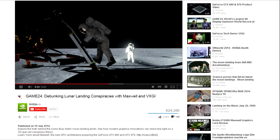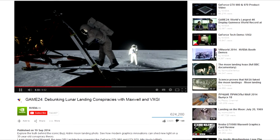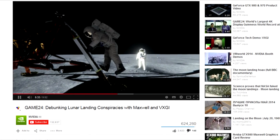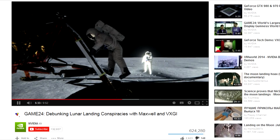Back in September, the computer graphics hardware company NVIDIA released a video in which they claimed to have recreated the photo of Buzz Aldrin descending the Lunar Module ladder, and determined that he was illuminated on the shaded side due to sunlight reflecting off the lunar surface and also Neil Armstrong's spacesuit.